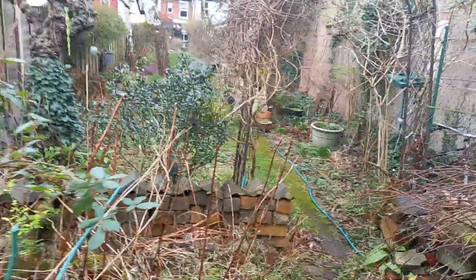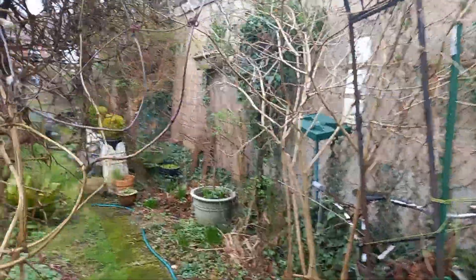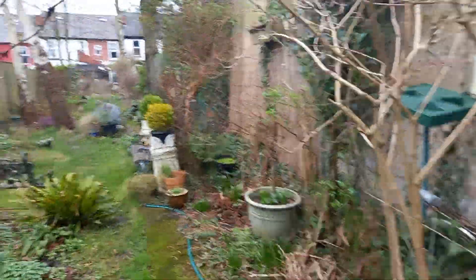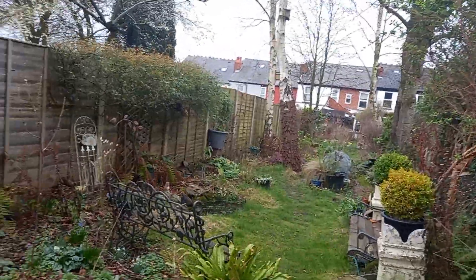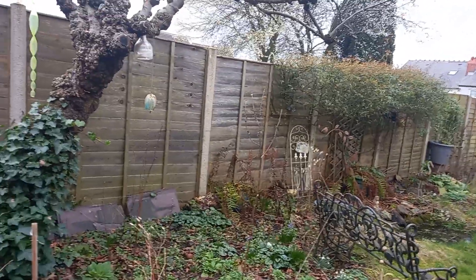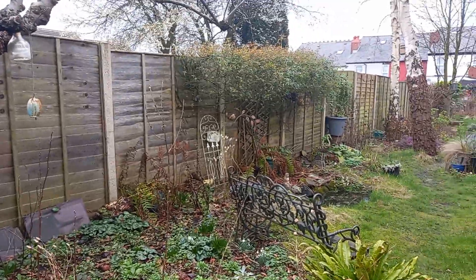Birds are singing. I've even heard them calling in the morning now. The blackbirds started singing at dawn. Spring is definitely coming. The cold weather that we were supposed to be getting doesn't look like it's gonna happen, but we are gonna get some heavy rain this week. More rain we don't need.